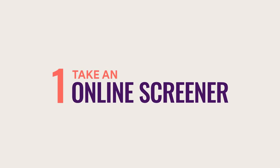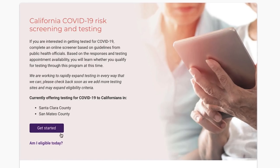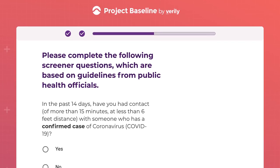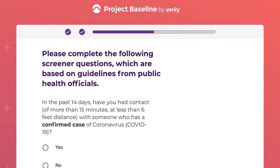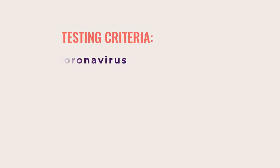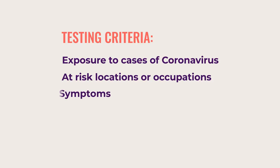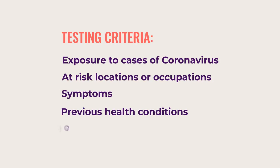First, take an online screener. The first step is to complete an online screener based on guidelines from public health officials. The screener helps prioritize testing needs based on a number of criteria, like exposure to cases of coronavirus, at-risk locations or occupations, symptoms, previous health conditions, or age.